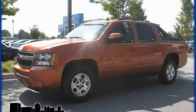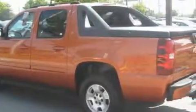This is a 2007 Chevrolet Avalanche, made for the job site, the trail, and the town. It features a 5.3-liter, 8-cylinder engine and a 4-speed automatic transmission.